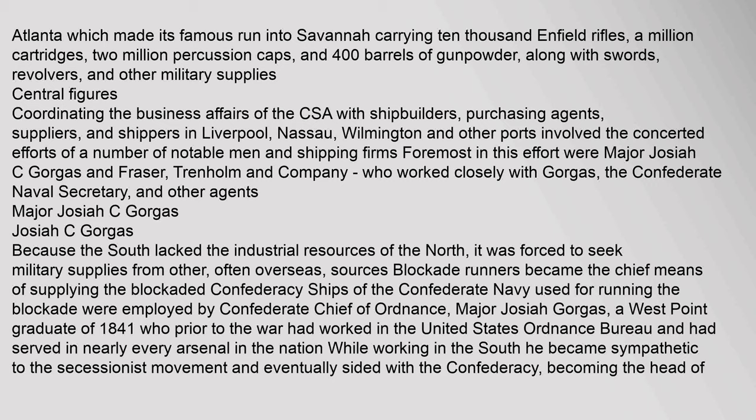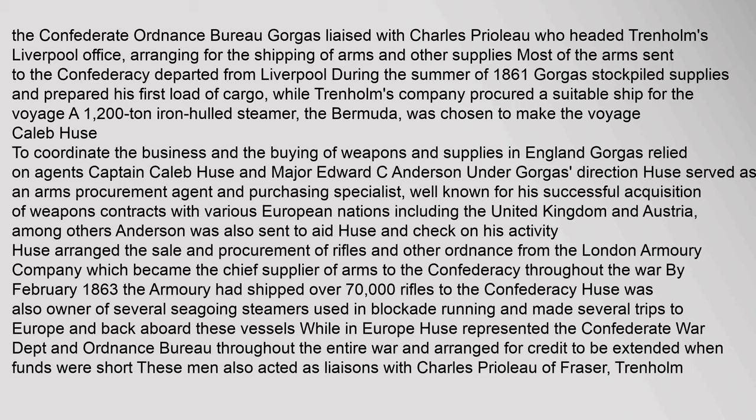Major Josiah C. Gorgas: Because the South lacked the industrial resources of the North, it was forced to seek military supplies from other, often overseas, sources. Blockade runners became the chief means of supplying the blockaded Confederacy. Ships of the Confederate Navy used for running the blockade were employed by Confederate Chief of Ordnance, Major Josiah Gorgas — a West Point graduate of 1841 who had worked in the United States Ordnance Bureau and served in nearly every arsenal in the nation. While working in the South, he became sympathetic to the secessionist movement and eventually sided with the Confederacy, becoming the head of the Confederate Ordnance Bureau. Gorgas liaised with Charles Priolo, who headed Trenholm's Liverpool office, arranging for the shipping of arms and other supplies. Most of the arms sent to the Confederacy departed from Liverpool during the summer of 1861. Gorgas stockpiled supplies and prepared his first load of cargo, while Trenholm's company procured a 1,200-ton iron-hulled steamer, the Bermuda, to make the voyage.